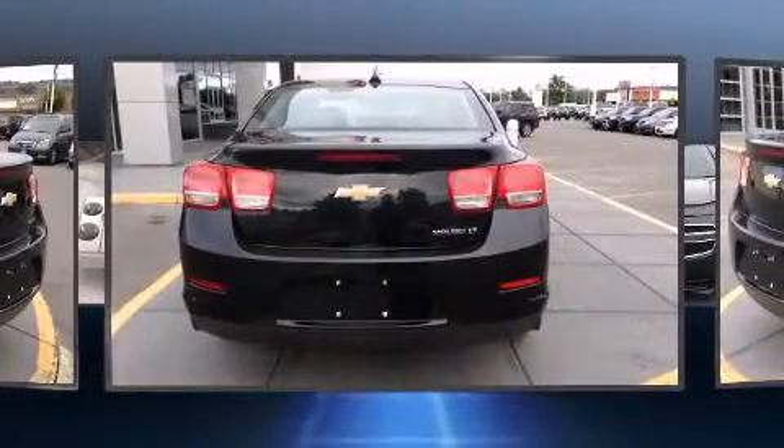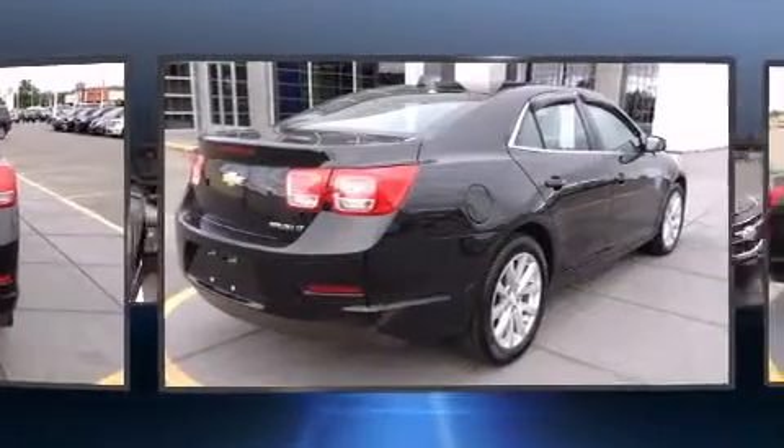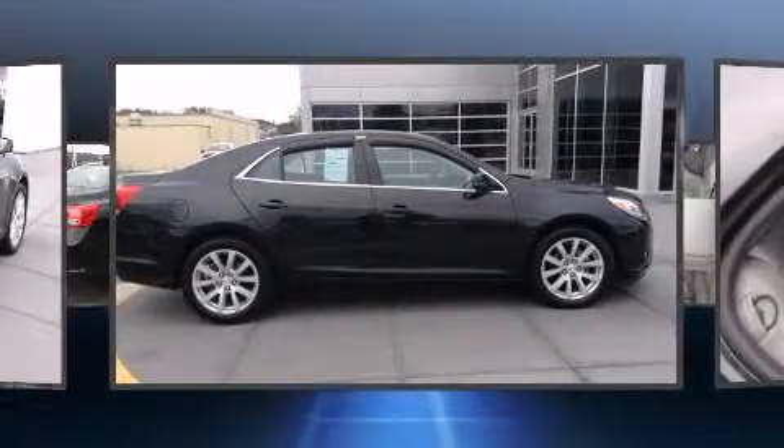Chevrolet prioritized comfort and style by including delay off headlights, front and rear reading lights, one-touch window functionality, a tachometer, front dual-zone air conditioning, and a split-folding rear seat.